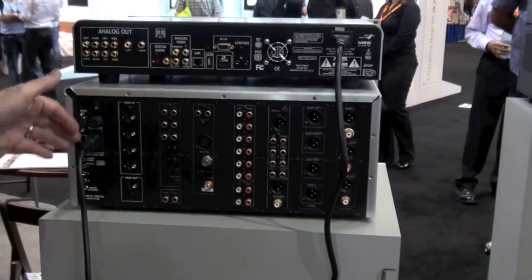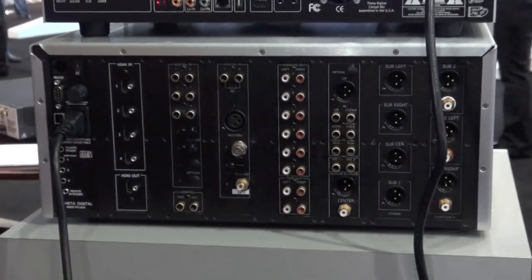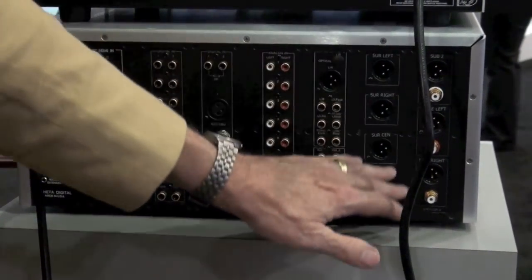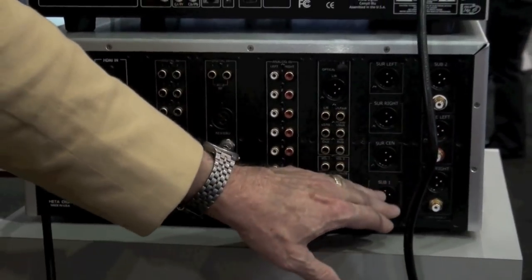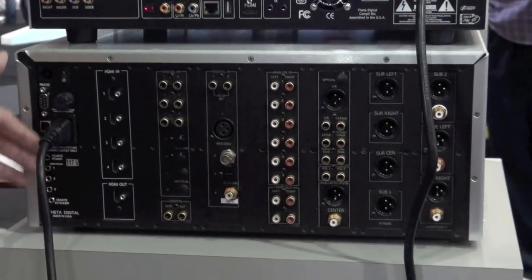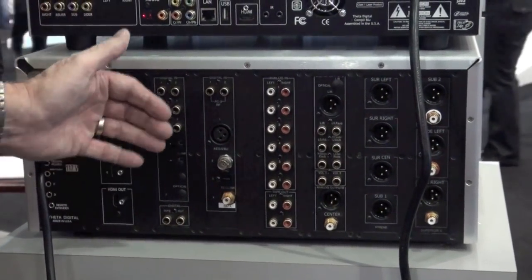The Casablanca platform has 8 slots, all of which speak to the motherboard. The three slots on the far right are devoted to output. On the left-hand side, this is a power supply, and this is the video input board.